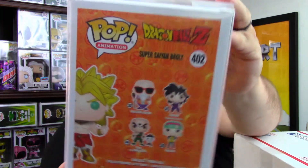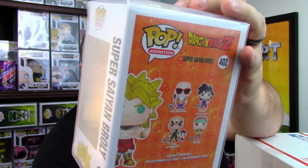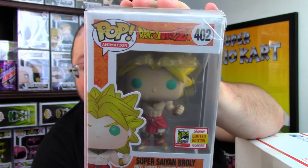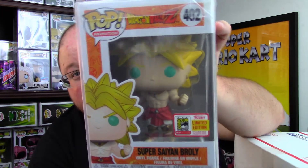Next one up. This one doesn't have a lock and tab on the protector, but whatever. Three, two, one — it's staring at me. Oh yes, yes! Super Saiyan Broly, and it is the 2018 convention exclusive. It's got a bob and weave. James will be very happy — I'm happy with that one. I don't even call it Dragon Ball Z, he does.